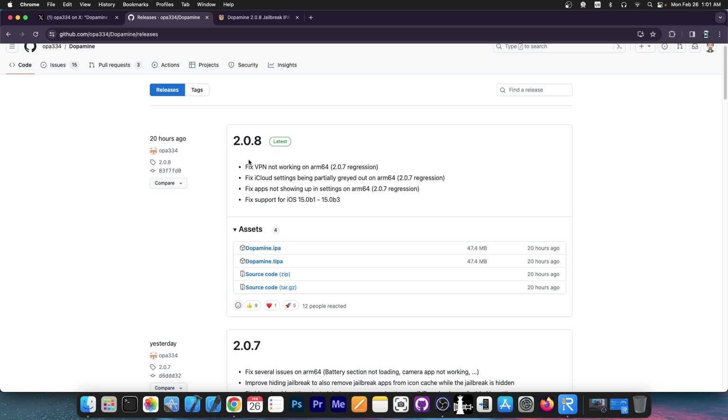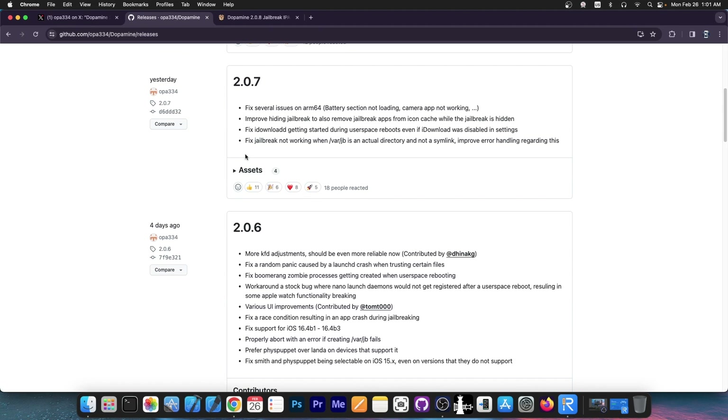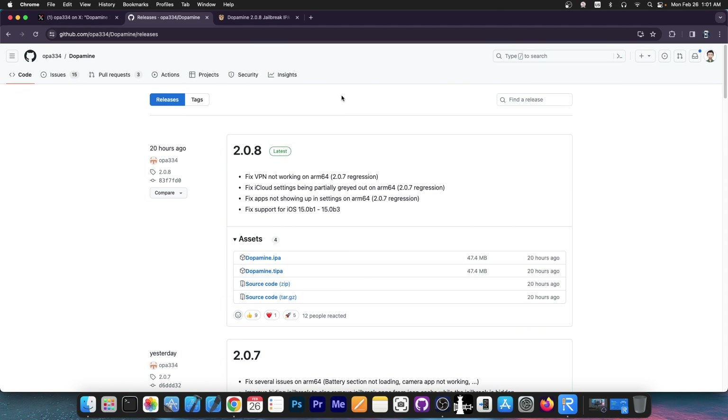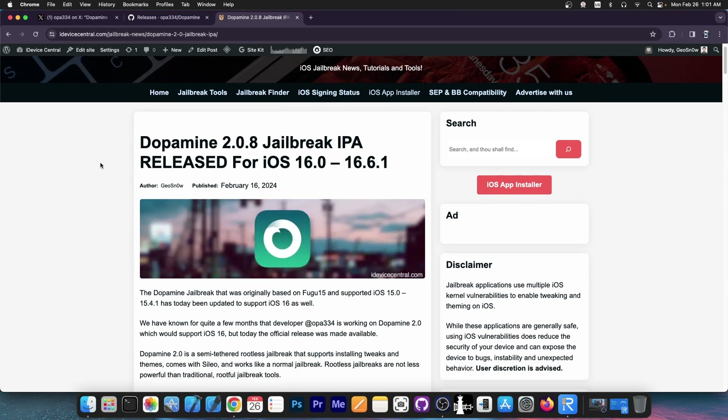So you should definitely go ahead and update right now. The previous version, 2.0.7, released yesterday, also included some important fixes for battery section not loading, camera application not working and stuff like that. It fixed iDownloadD getting started during user space reboots even if iDownload was disabled in settings, and so on. So you should definitely go ahead and update your jailbreak.